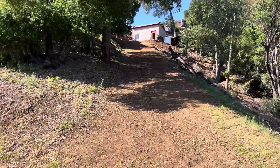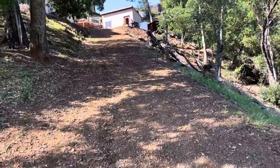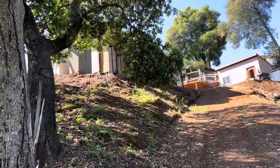This driveway will lead back up to the guest house here, and then the main house.